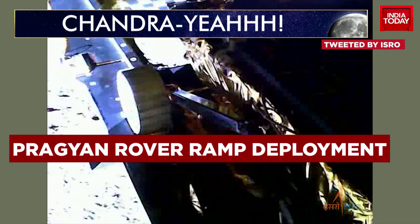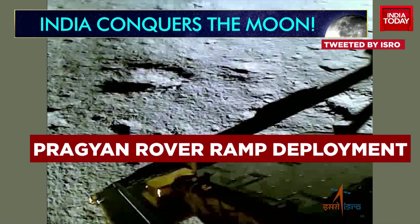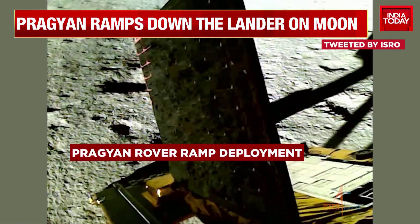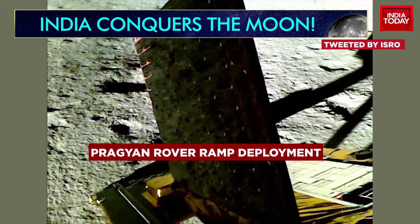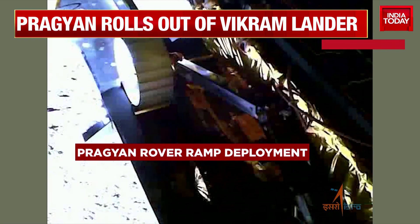You've seen the video of the Pragyan rover rolling down that ramp, and here's a video of how that ramp was actually deployed. Joining us live from Bengaluru is India Today's Sagai Raj, who has been at ISRO ever since the landing. India Today's Akshita was also there on that historic night.